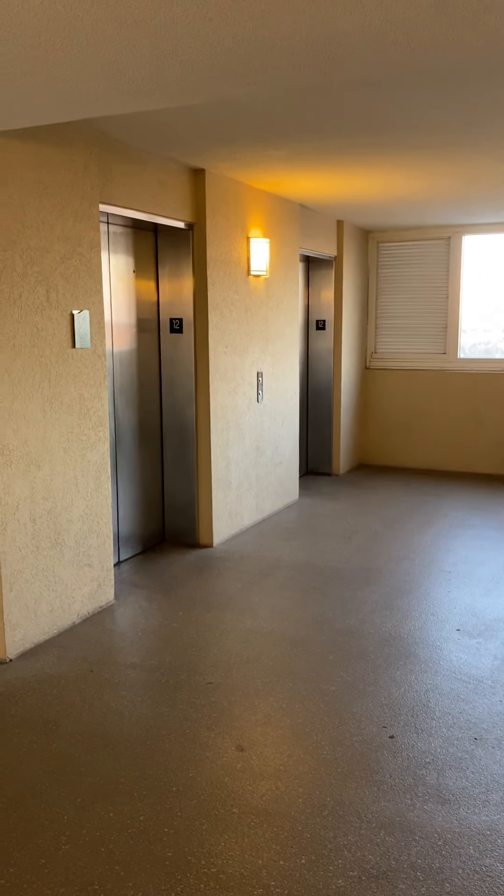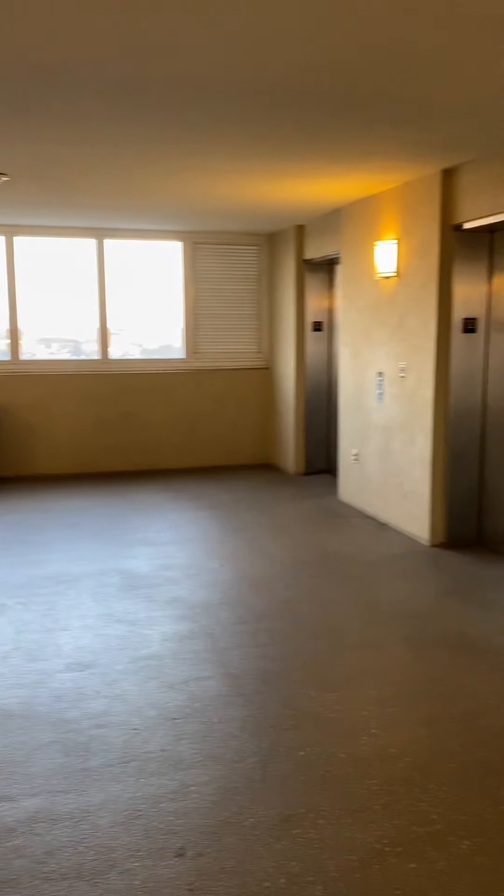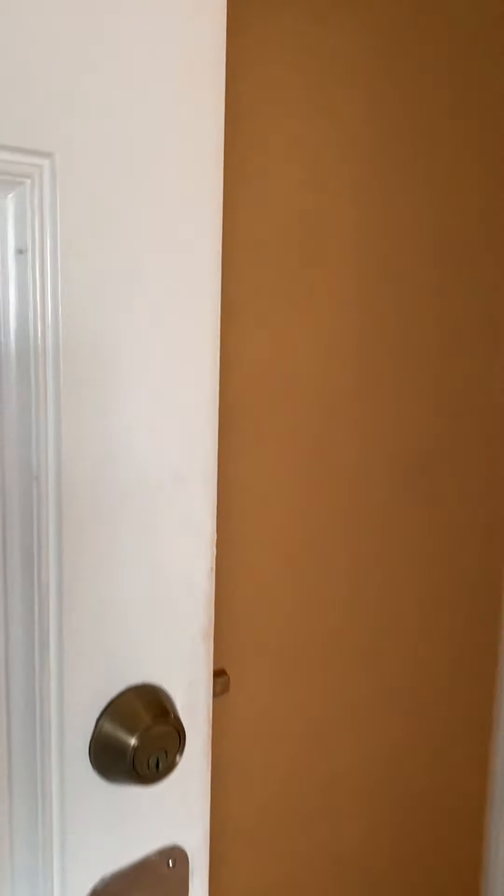Hey Frank and Suzanne, Patrick here. This is unit 1227 Emerald Beach. Of course you're located in the same stack with all four elevators — same layout.